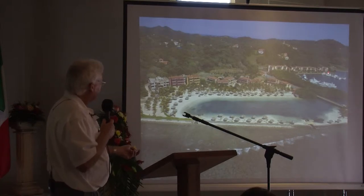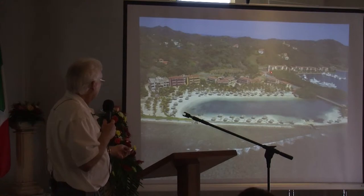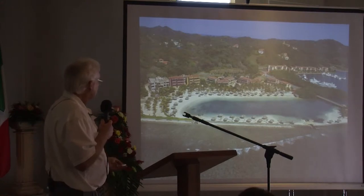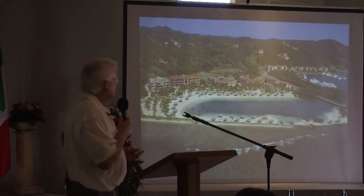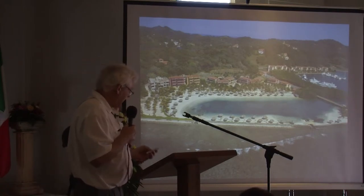Our building for our clinic is in Building 8. Currently we're in this building that you see here, and obviously the Pear Tree Resort is outlined well.